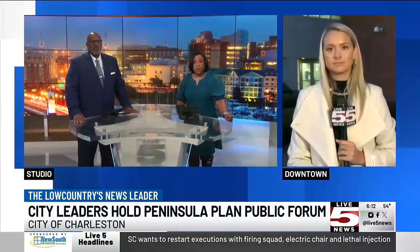The city of Charleston's peninsula plan is a guide officials are using to lead the peninsula in the right direction over the next 10 to 20 years. Carly Baker joining us now live from the public forum, which is a part of phase one. What other details can you share with us?